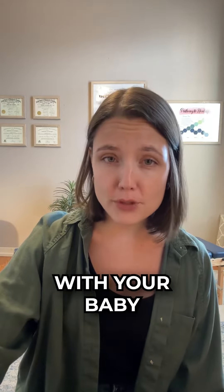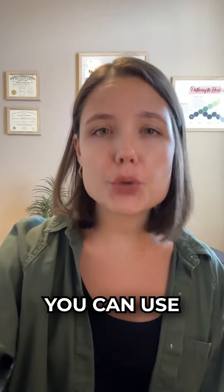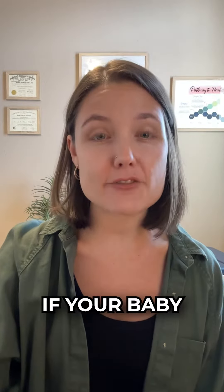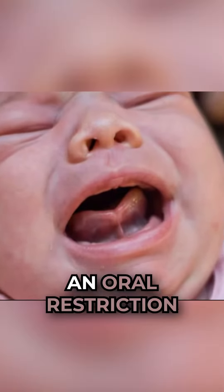Five easy signs to look out for with your baby from home include: number one, poor tongue suction. You can use your finger as a test to see if your baby pops on and off your finger — if so, there may be an oral restriction.